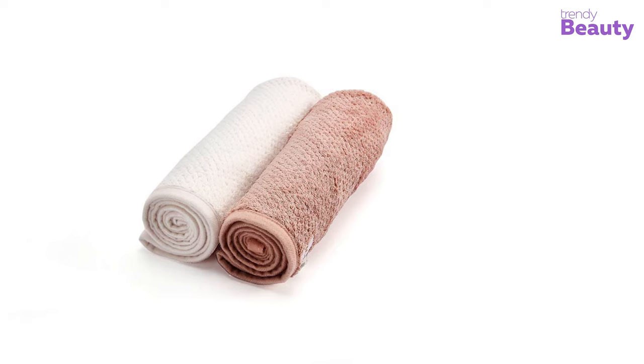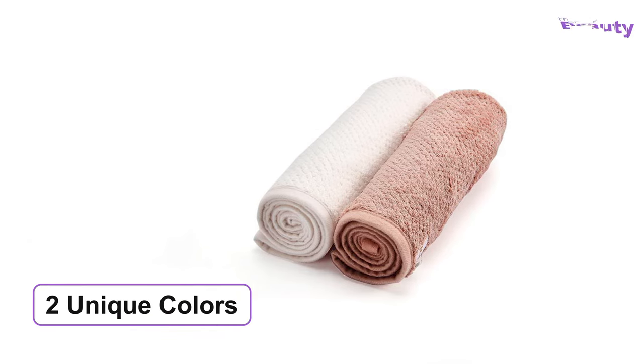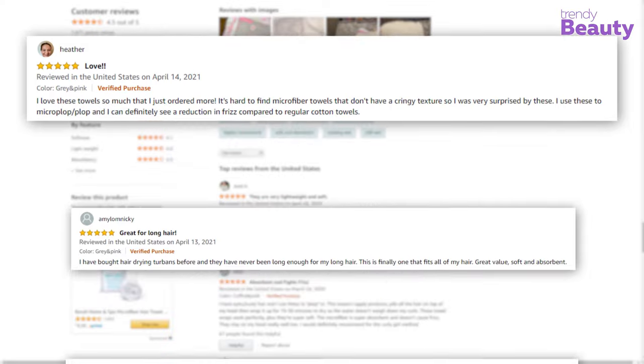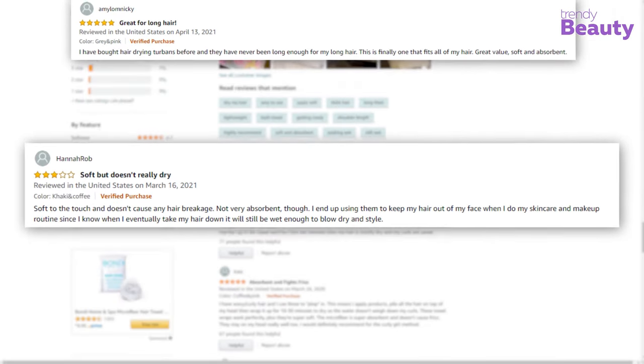According to your choice and hair size, you can pick one of them as they give two unique color choices for you. Users highly admire this product as it is very soft and absorbs water pretty quickly. But some users said that the towel didn't last long.